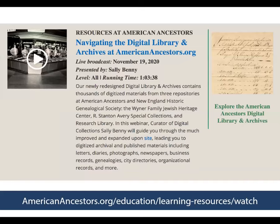This is not all about how to search the DLA. Sally Benny, our curator of digital collections, put together a wonderful webinar on this topic. She's very knowledgeable about this and can guide you through exactly how to search. You can find this in the Learn menu under the webinars on our website. To orient you again, here we are on the library menu — we'll click on digital library and archives.